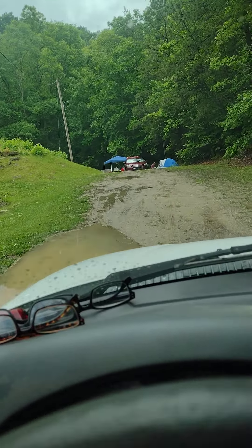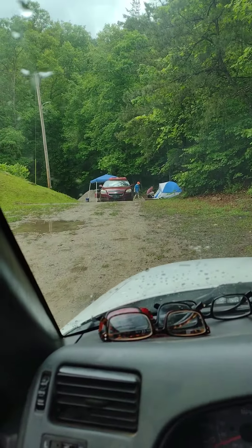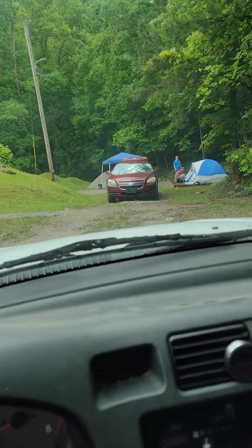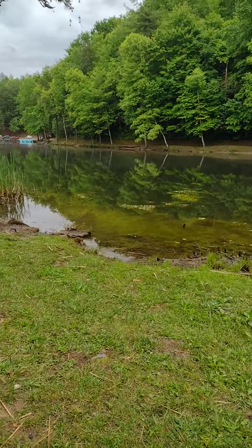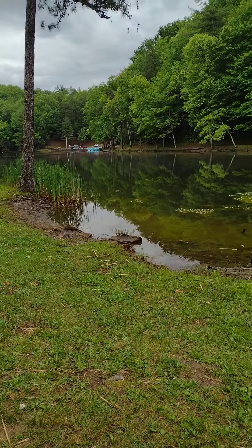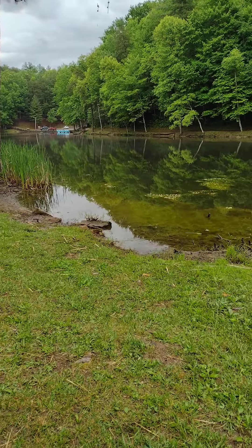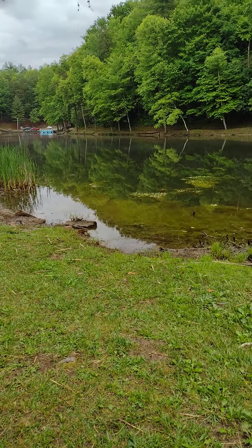Pretty cool. Looks like they got the only camp spot, and it's right at the end of this little road. So we'll just go ahead and turn around. I'm going to go ahead and stop the video for now. Kingdom Come State Park — this is the lake. Pretty nice.